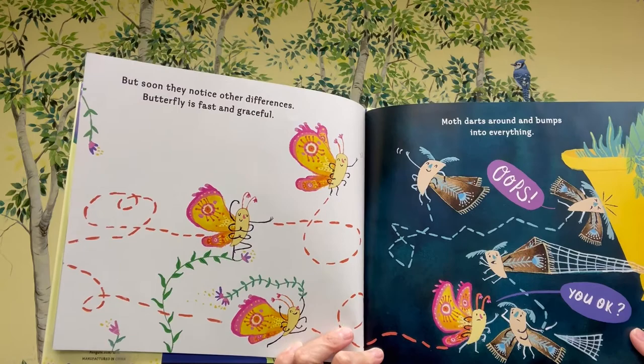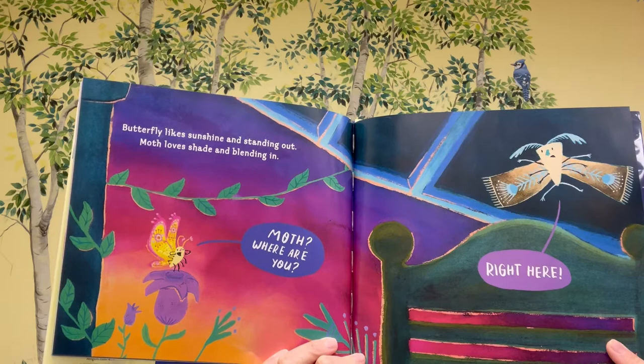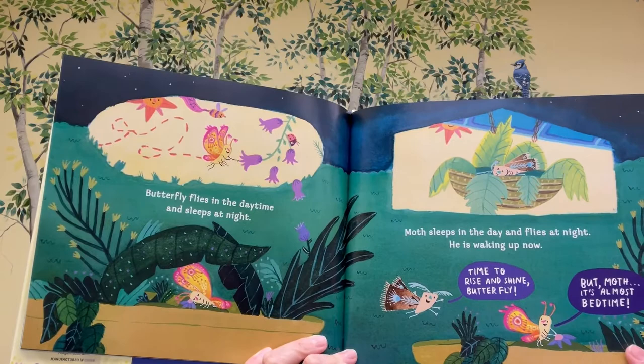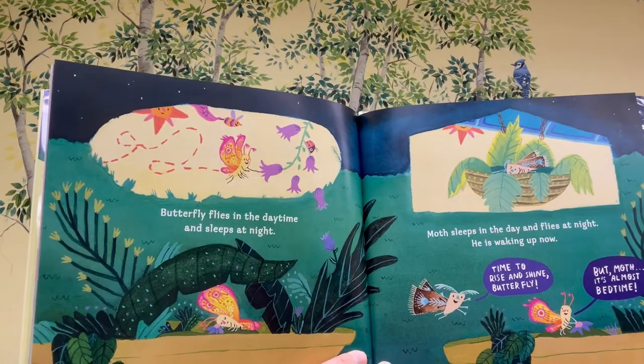But soon, they notice other differences. Butterfly is fast and graceful. Moth darts around and bumps into everything. Oops! "You okay?" "Okay." Butterfly likes sunshine and standing out. Moth loves shade and blending in. "Moth, where are you?" "Right here." Butterfly flies in the daytime and sleeps at night. Moth sleeps in the day and flies at night. He is waking up now. "Time to rise and shine, Butterfly!" "But, Moth, it's almost bedtime."